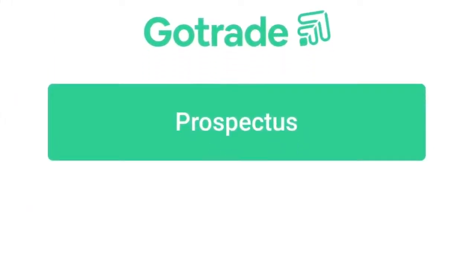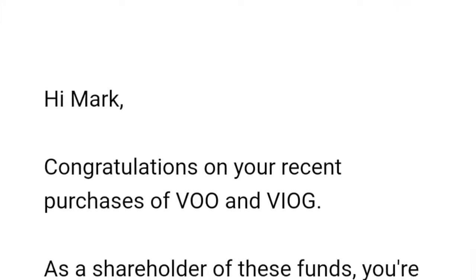I recently bought into Vanguard — I bought VOO, which is the ETF tracking the S&P 500, and I also bought the Vanguard Small Cap 600. After investing, I was surprised to get an email from GoTrade giving me more information about my recently invested ETFs. They gave me a prospectus for the funds. I know I could have just Googled it, but it does help to get this prospectus from GoTrade through email, really sharing what I should expect from the fund and how it has performed historically.